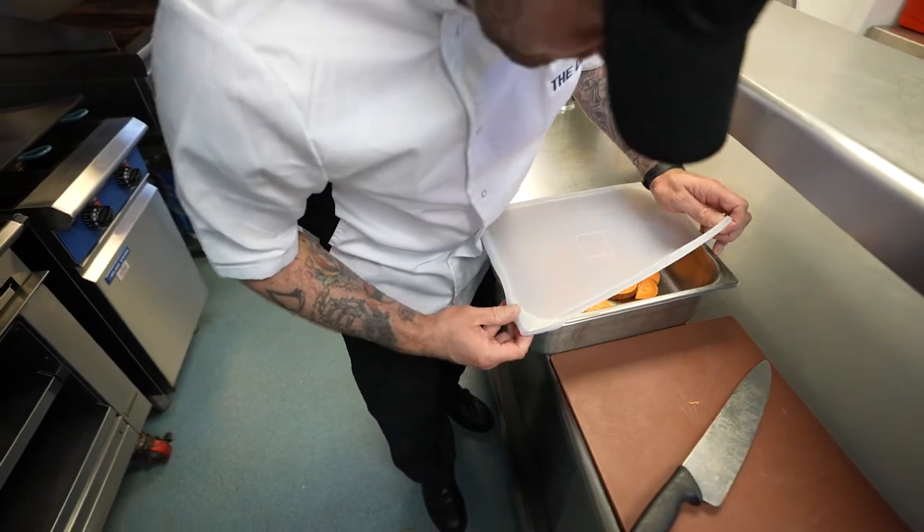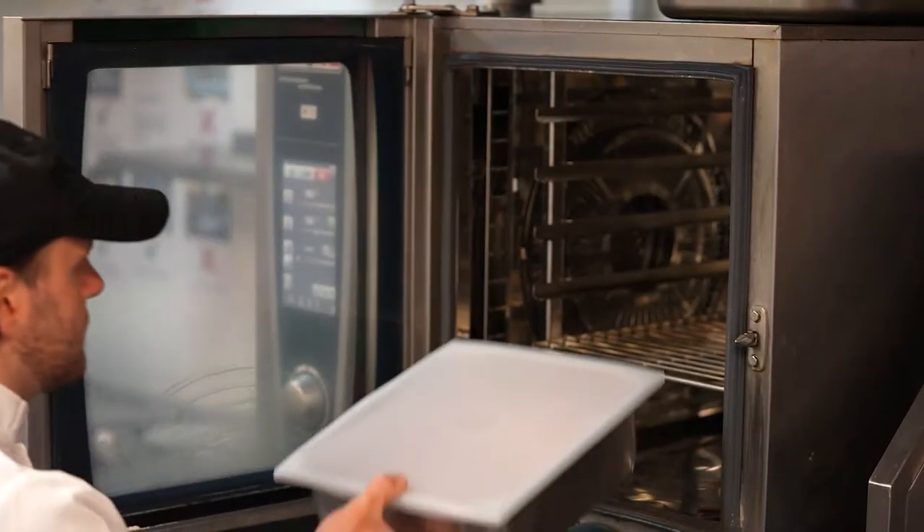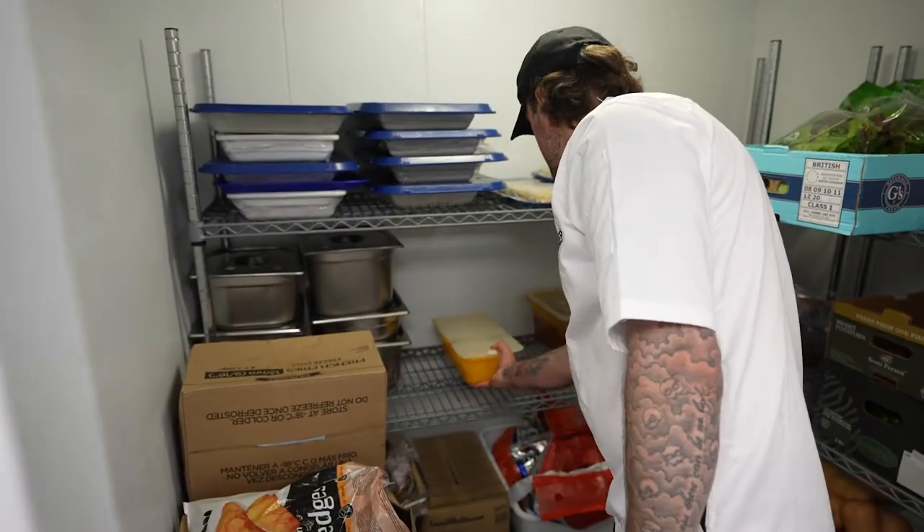With FlexiLid we've also found it particularly useful to have reusables rather than having throwaway. The fact that we can put them into our combis and ovens, put them through our dishwashers, and use them for cold foods and hot foods, makes them a fantastic product to minimise our waste and help maintain our sustainability.